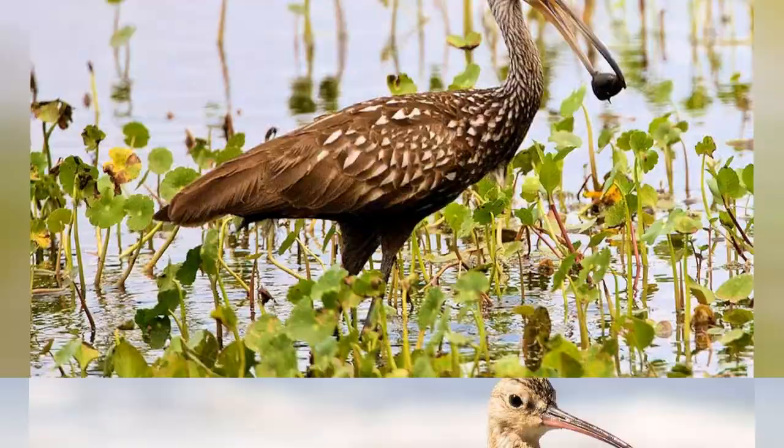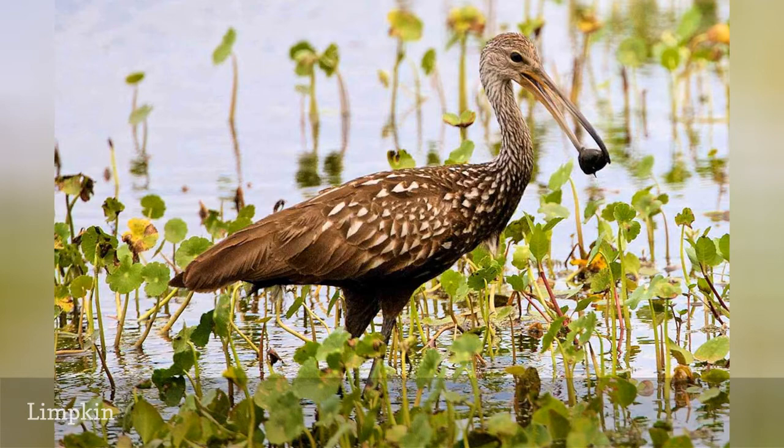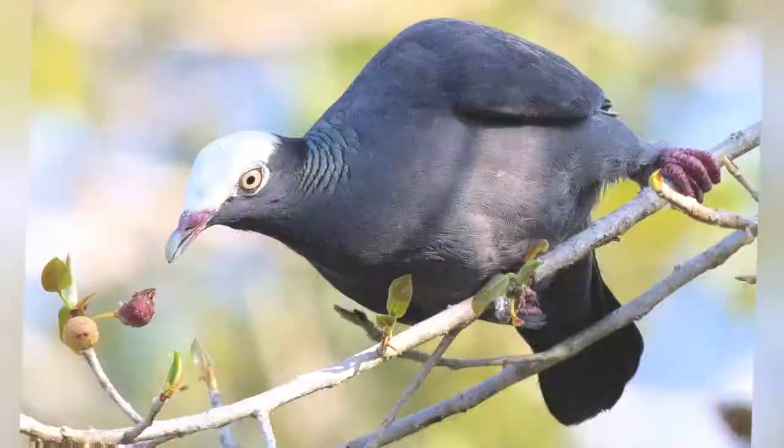A specialty bird in Florida, the limpkin, Aramus guarauna, is a medium-sized, heavy-bodied bird that closely resembles both waders and rails. Its speckled plumage is easily identified, as is its slow, limping gait. These birds can be difficult to see, but prefer marshes and swamps where they slowly stalk through reeds and grasses as they hunt snails and other prey, often at night.